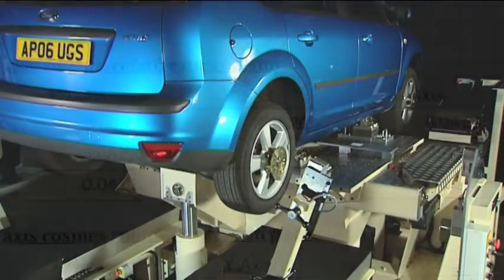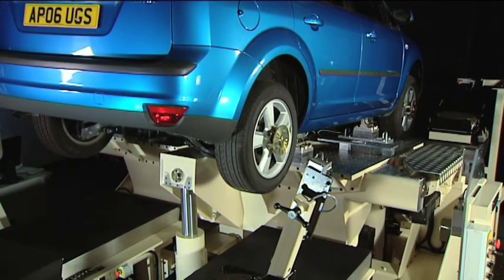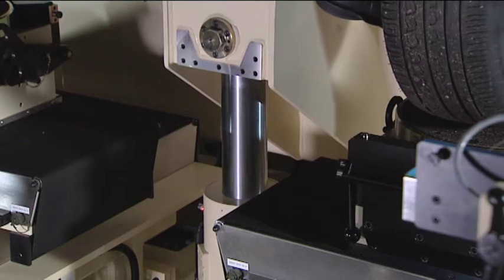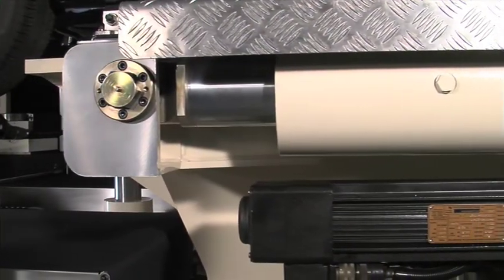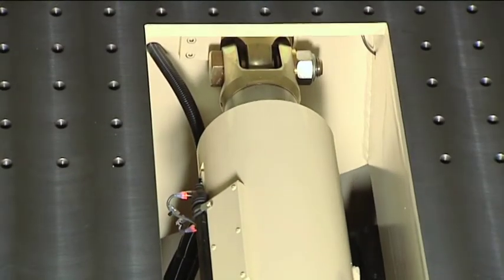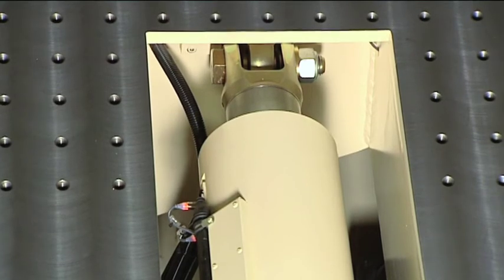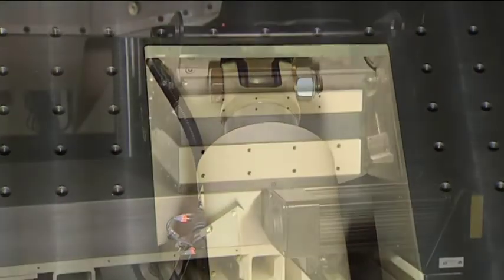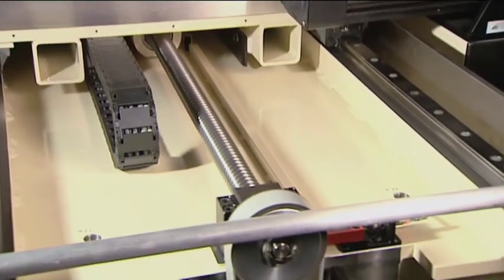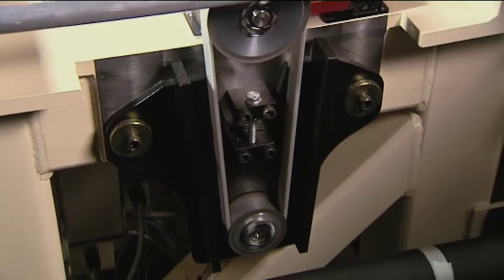The motion of the central table is controlled by six electrically driven roller screw actuators, providing the table with six degrees of freedom. There are three vertical actuators, two longitudinal, and one lateral, all computer coordinated to ensure the motion is true. The positioning accuracy is extremely high, typically better than 0.1mm. The wheel stations use linear roller bearings for both the lateral and the longitudinal motions. Motion is provided by precision ball screws, motor driven through toothed belts. A further motor below the turntable provides rotation about the vertical axis.